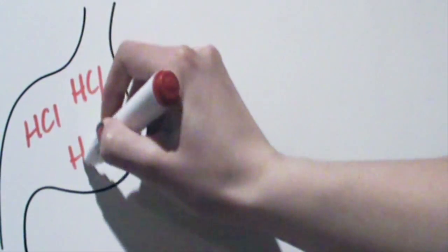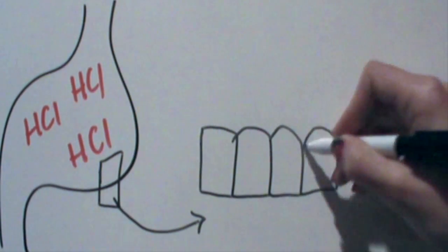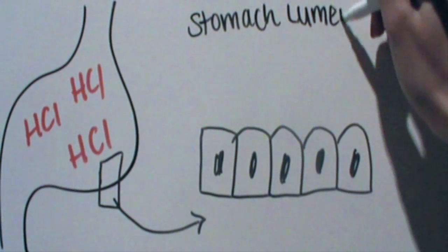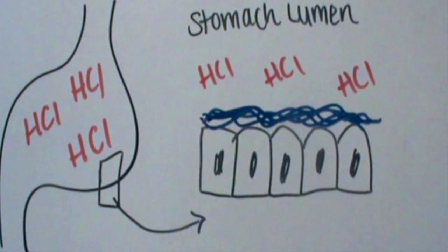We have spoken a lot about these proton pump inhibitors and you are probably wondering how these amazing drugs work. Our stomach normally produces acid to help with the digestion of food and to kill germs. This acid is corrosive, so your body produces a natural mucus barrier which protects the lining of the stomach from being worn away.